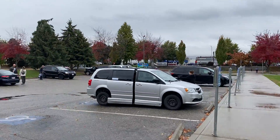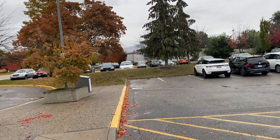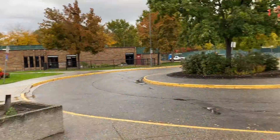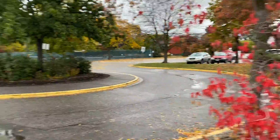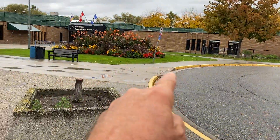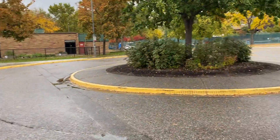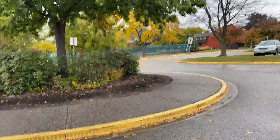You will be coming into this parking lot area. There is a roundabout here where you can park, drop your stuff off, and then go in the front door.